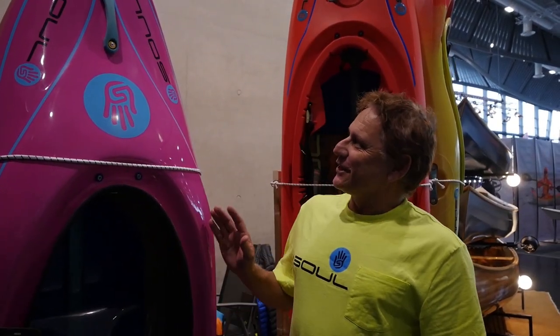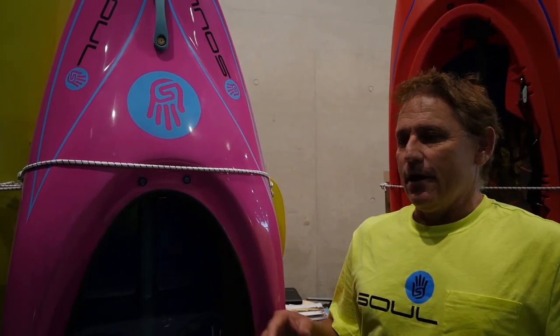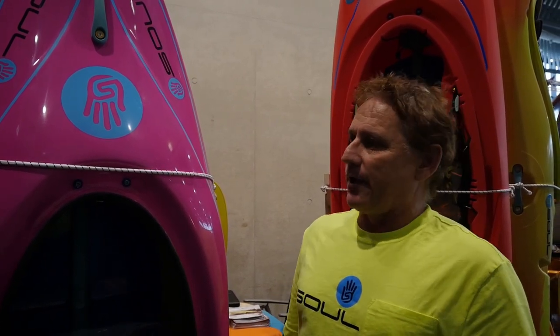So this is the new Disco Tech. The idea of this boat is to create something that is a freestyle boat that most people can do most of the time — loops, Pan Ams, blunts, wave surfing, spoons — and bring back the river running aspect that ICF style boats don't have anymore.